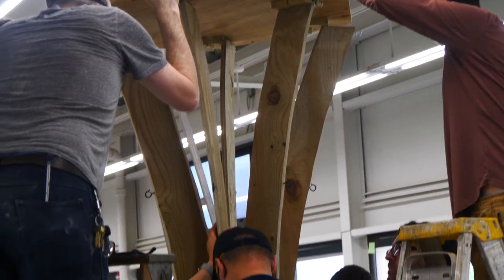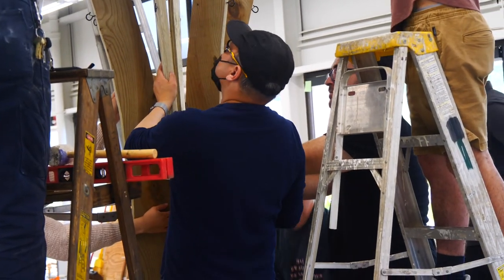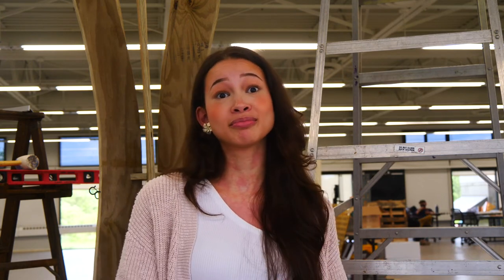I decided to join Temple University's Master of Architecture program and this design-build course because it's important to your professional career. You need to learn how to put different materials together — joinery, craftsmanship — aside from digital skills like 3D modeling and technical drawings. Technical drawings only take you so far; you need to know how to build it. This course has definitely allowed me to grow as a professional.